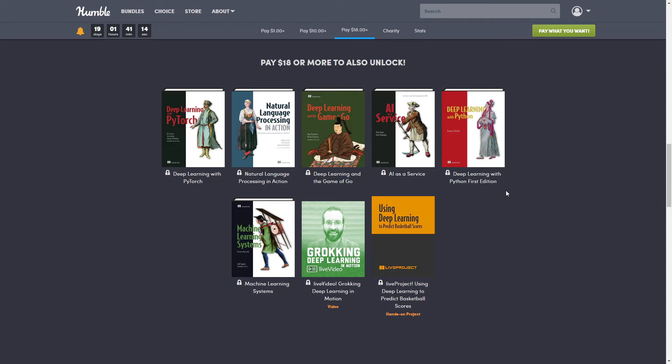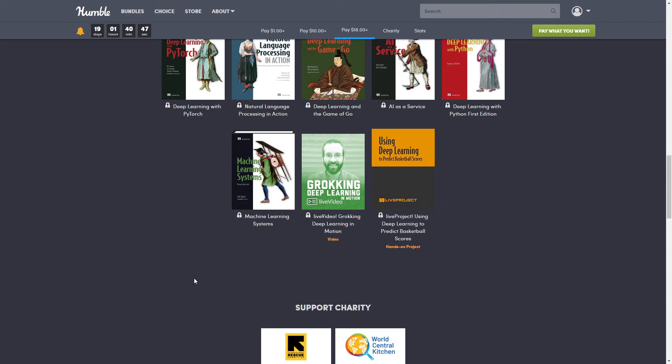Next we have 'Deep Learning with Python,' First Edition, normally $39.99. This book introduces the field of deep learning using Python and the powerful Keras library, written by Keras creator and Google AI researcher François Chollet. It builds your understanding through intuitive explanations and practical examples.